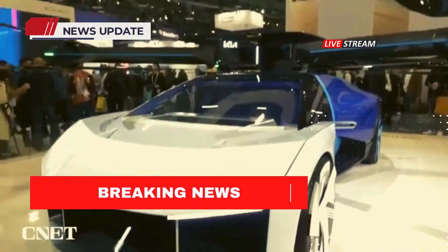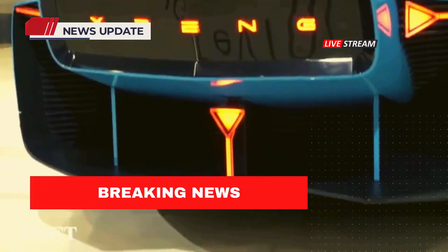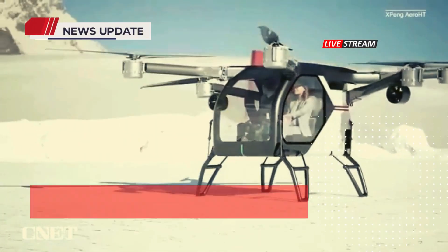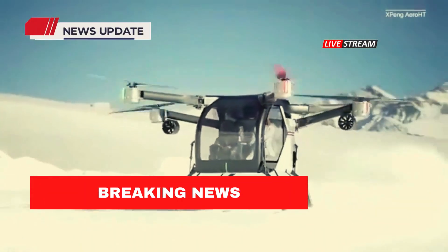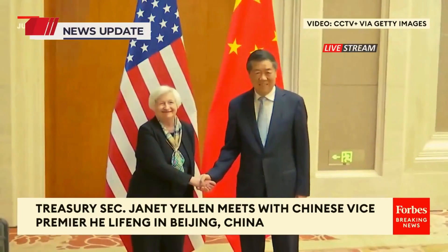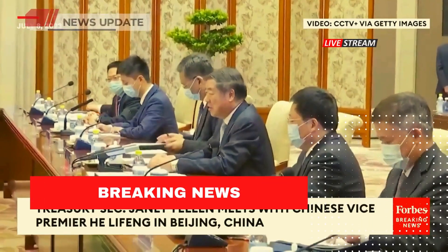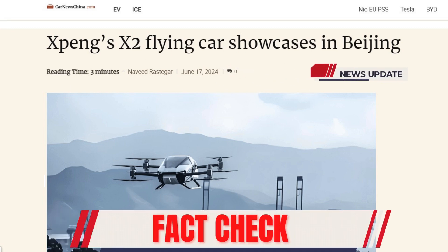The unveiling has provoked heated debates about the U.S.'s lag in futuristic transportation. Critics argue that while China soars ahead, the U.S. remains entangled in outdated policies and bureaucratic red tape, stifling innovation and leaving its aerospace industry in the dust. This stark contrast highlights not just a technological gap, but a growing geopolitical rift challenging the very core of American competitiveness.